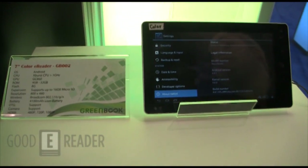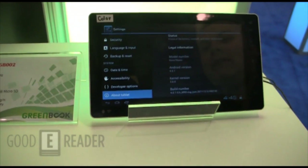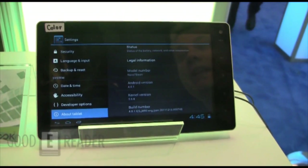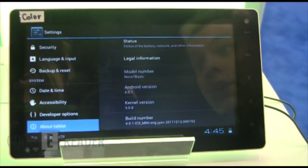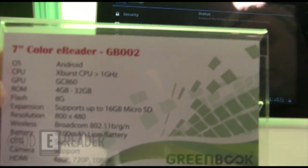It's Michael here on the scene at the Green Book booth at CES 2012. We're looking at one of the better devices we've seen here so far today — a 7-inch color e-reader. It's being billed at around $100, and for that money you get a 1 gigahertz internal processor.